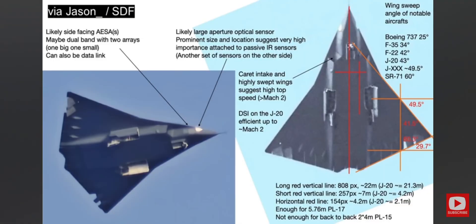Take a look at this very helpful analysis by a PLA watcher named Jason. He did some really useful identification of the J-36 subsystems using the available images. According to Jason, the plane appears to have side-facing active electronically scanned array, or AESA radar, on the chin.